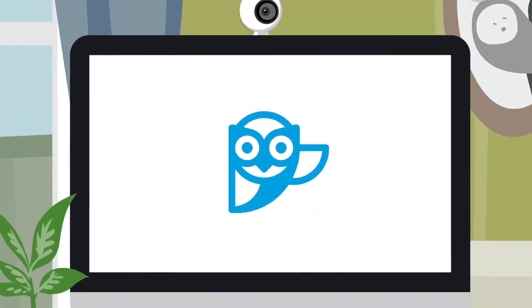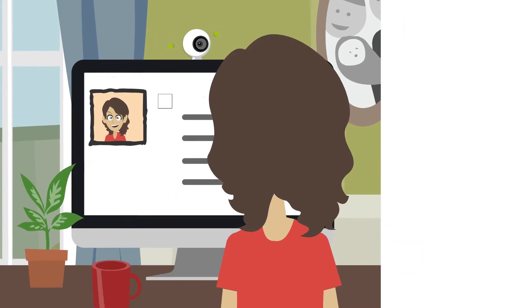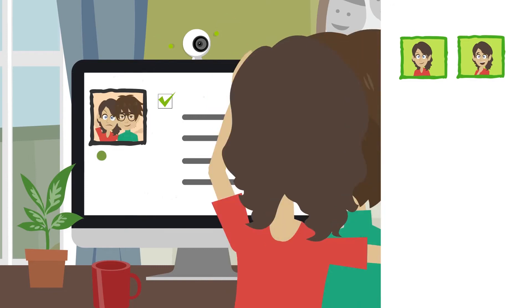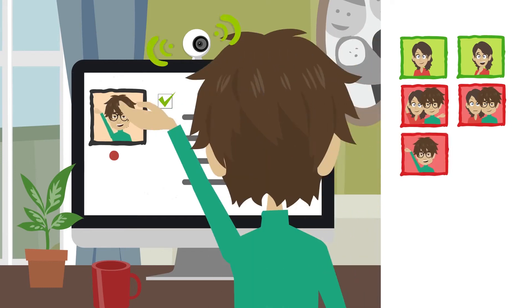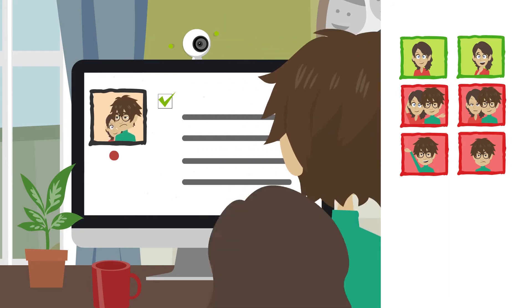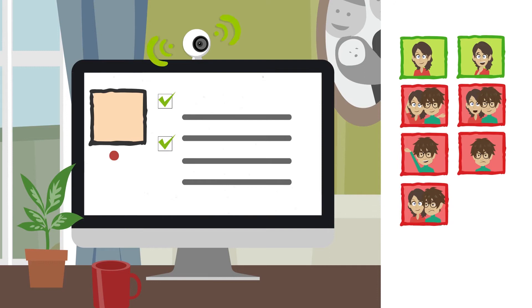SMALL is an automatic proctoring and online user authentication system designed to meet the specific needs of MOOCs. During the learning process, the student may work properly or acquire inappropriate behaviors. SMALL takes images randomly with the user's webcam and compares them against the biometric model, which detects if the student is who it should be, if there is someone else helping, or even if there is nobody in front of the screen. All of this without disturbing the student in any way.